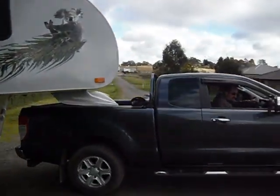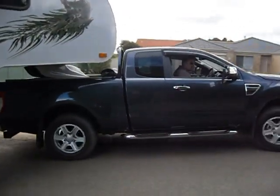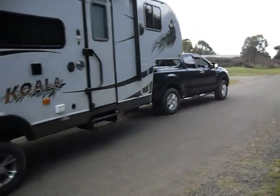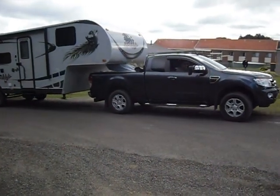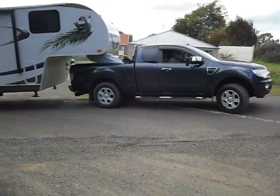This is an Extra Cab, this is a pretty tight turn and he's well missed the cabin. This is a 90 degree turn into our driveway.